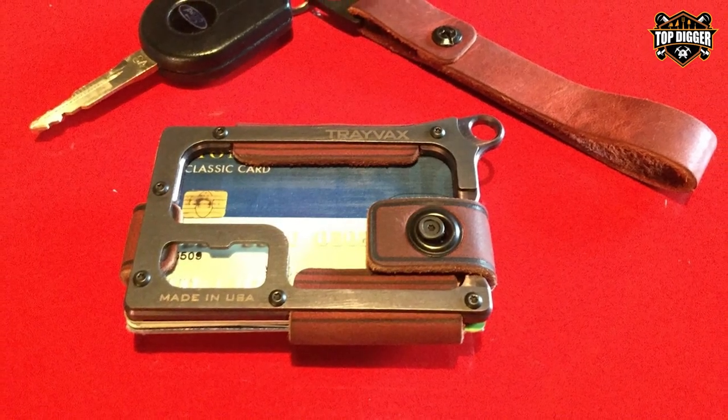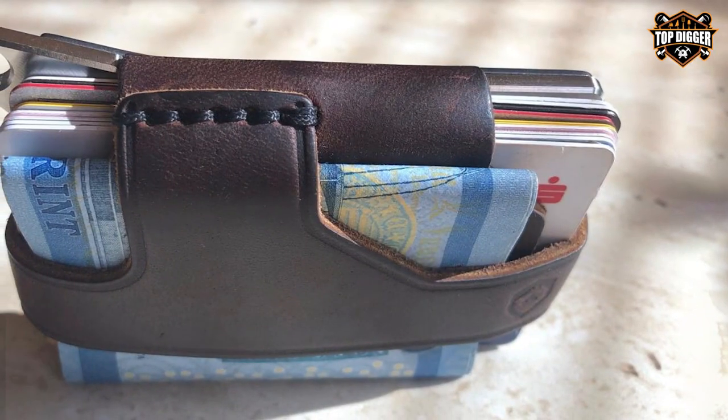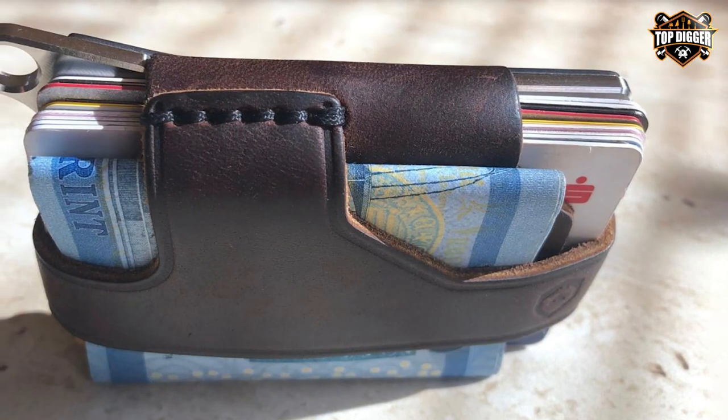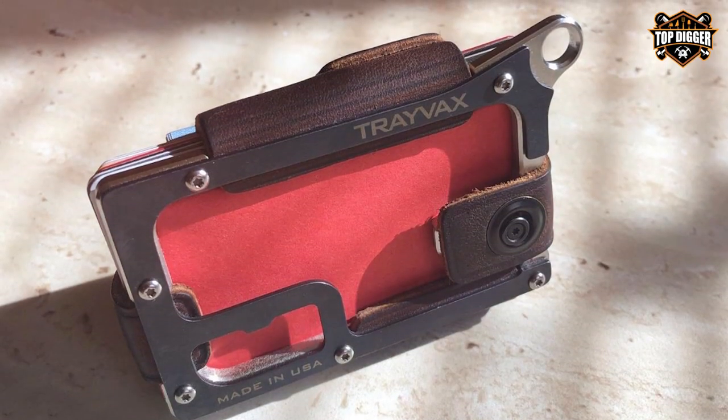It's built to withstand the harshest of conditions while keeping your essentials safe and secure. What sets this wallet apart is its unique design. The stainless steel plate not only adds to its durability but also functions as a bottle opener and money clip — it's a true multitasker that simplifies your everyday carry.